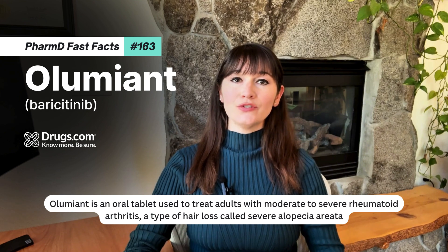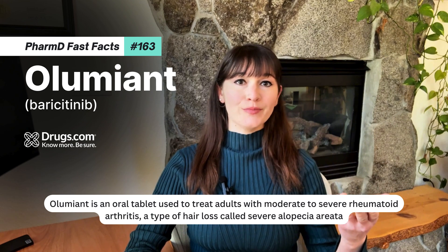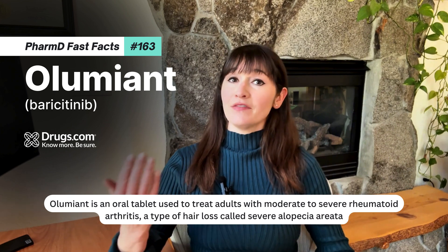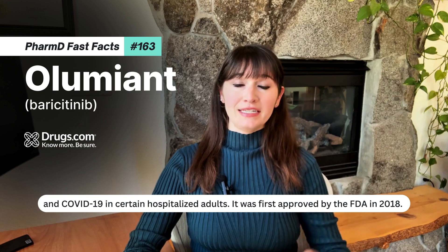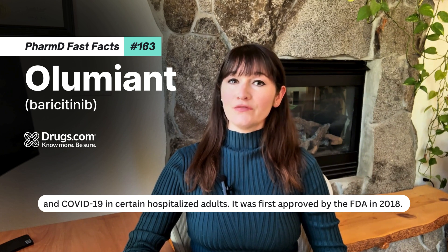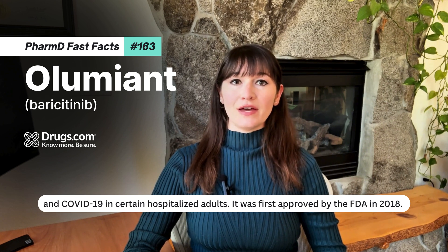Aluminant is an oral tablet used to treat adults with moderate to severe rheumatoid arthritis, a type of hair loss called severe alopecia areata, and COVID-19 in certain hospitalized adults. It was first approved by the FDA in 2018.